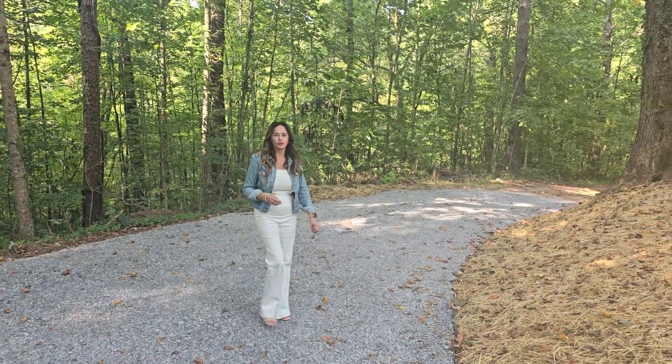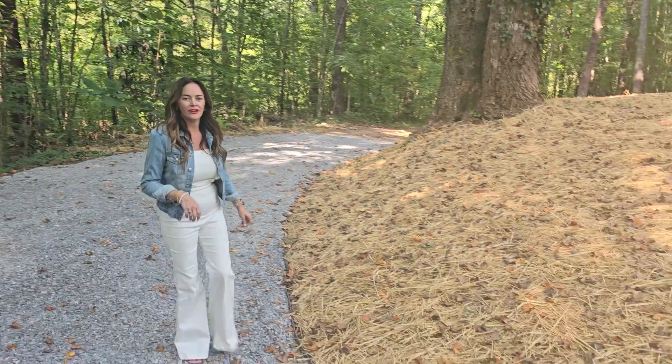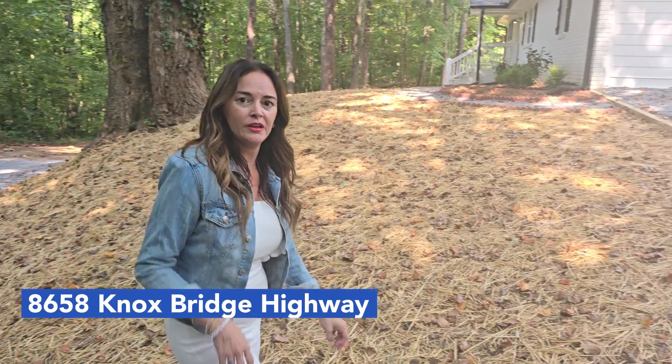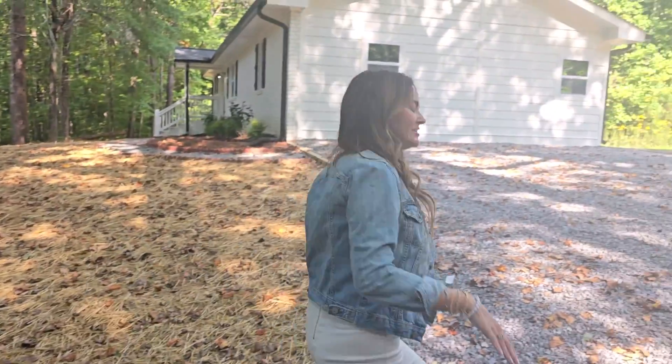Country living right here in Canton, Georgia, and minutes from Lake Altoona. This beautiful home is nestled on five private acres and has been completely remodeled. Come on y'all, let's go take a tour.